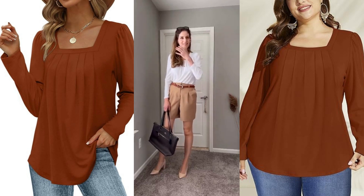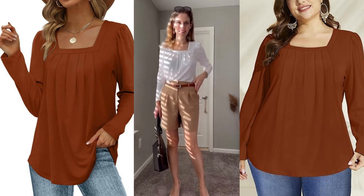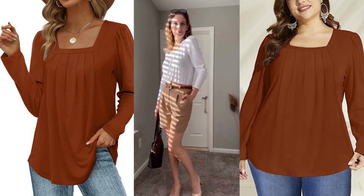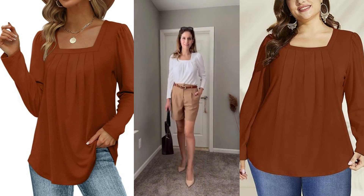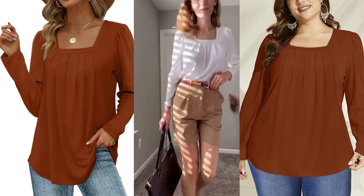Today as we explore the Salugo women's long sleeve tops, don't forget to check the description below for links to shop this amazing piece. Stay tuned for more fashion insights and trends. Remember to like, share, and subscribe for the latest updates.